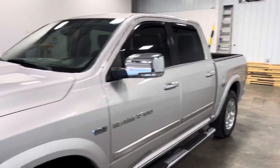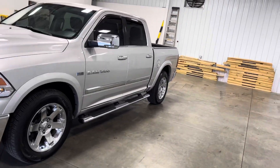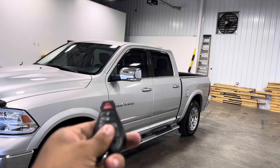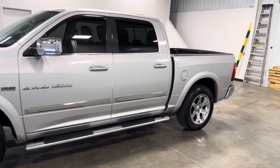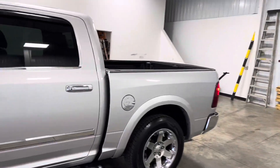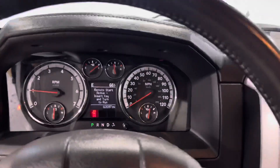On the outside you've got a great-looking body, and this truck also has remote start. Press the remote start button twice and it fires right up — this thing sounds absolutely amazing from the outside. Let's go take a look on the inside.